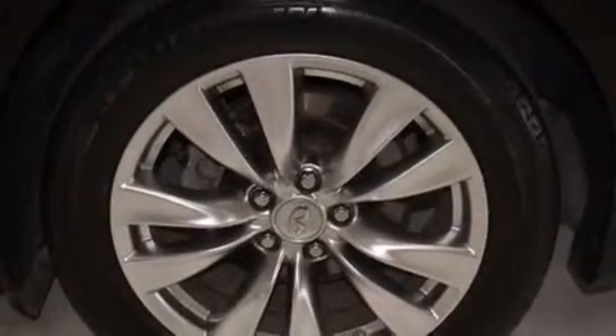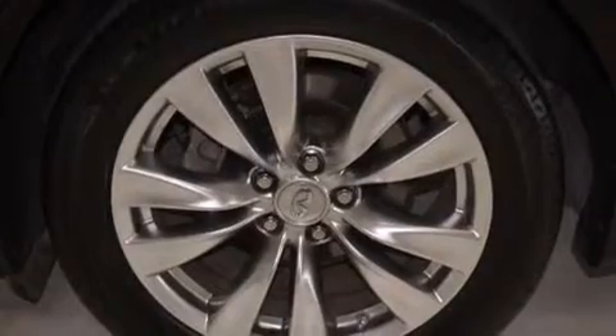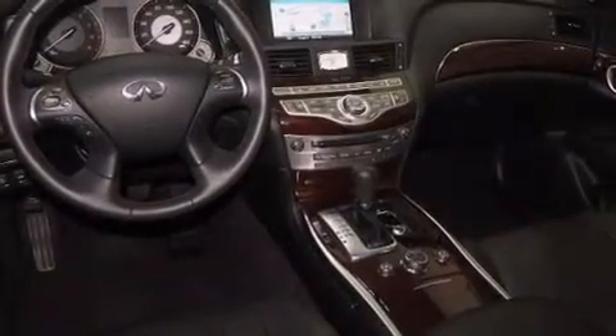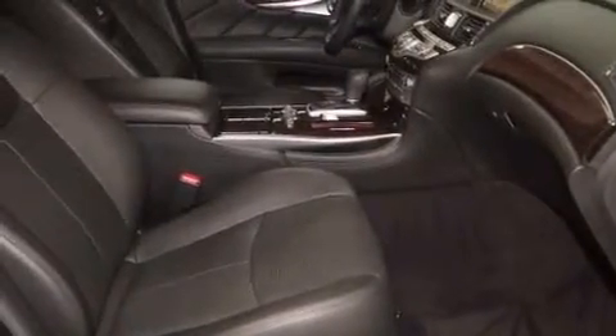The following features are also included: memory settings for the seat positions so you can recall your favorite alignments with the push of one button, a heated passenger seat, steering wheel mounted cruise control, and leather seats.